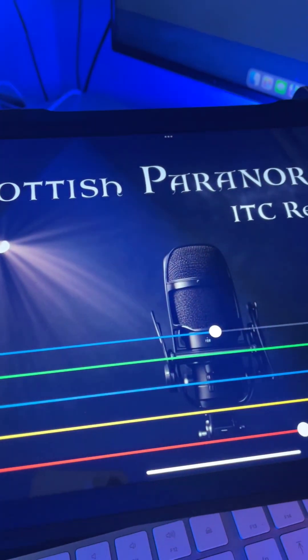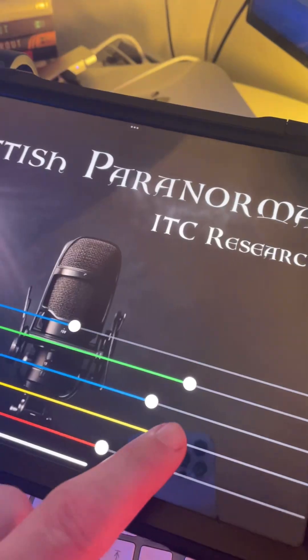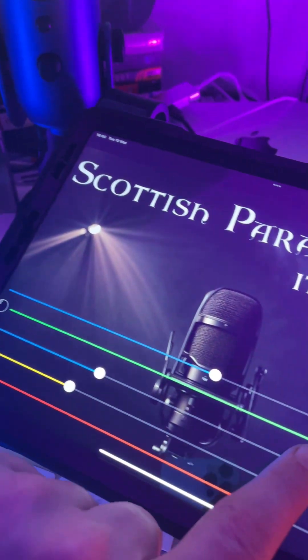Hi folks, so we are at the desk. Today we are going to use this little device here, which is the Scottish Paranormal Spirit Box app — the ITC Research app that we've used with great success over the last five, six, seven years conducting research using ITC devices. This one's out on iOS, this one's available on Android. It was used successfully on Spook Scotland and on Spooked Island with Evelyn Hollow, where we had fantastic results that showed no confirmation bias was coming through.